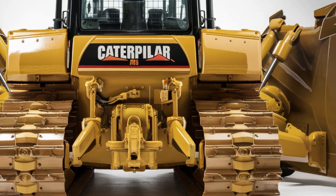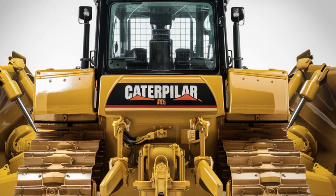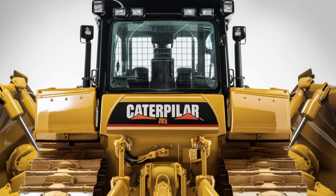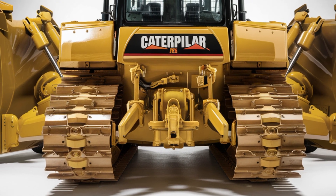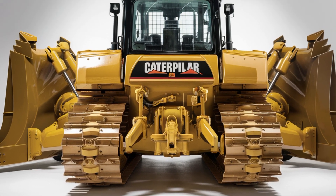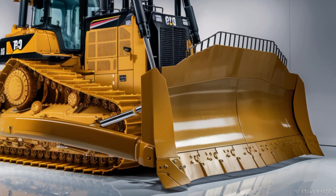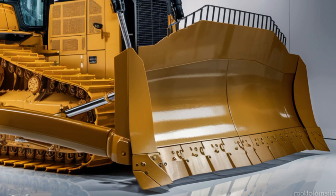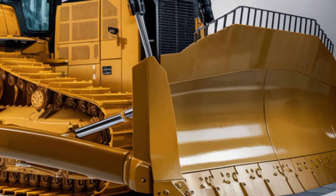Welcome back to the channel. Today we've got something truly powerful and exciting for all you heavy equipment enthusiasts — the brand new 2025 Caterpillar D19 bulldozer. This machine is not just another update in the Cat lineup; it's a leap forward in design, performance, and operator comfort.